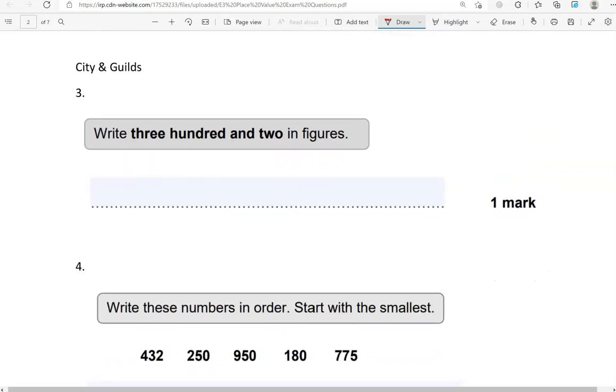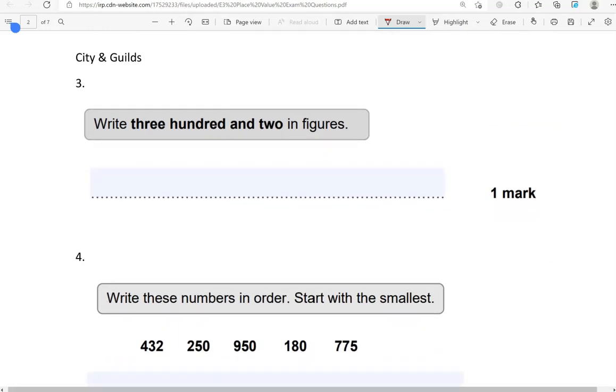Now some questions from City and Guilds. Write 300 and 2 in figures. So 300 and 2 — there are no tens in the middle, so we put a 0 in between 3 and 2, giving us 302.